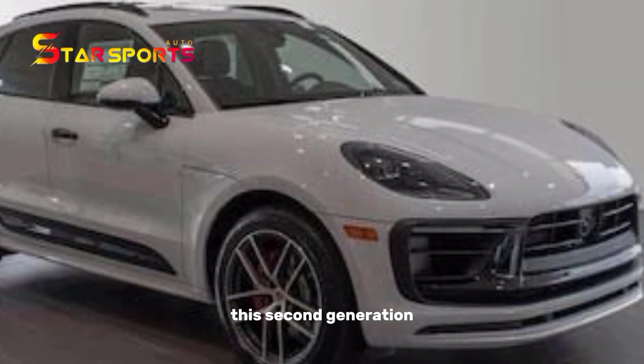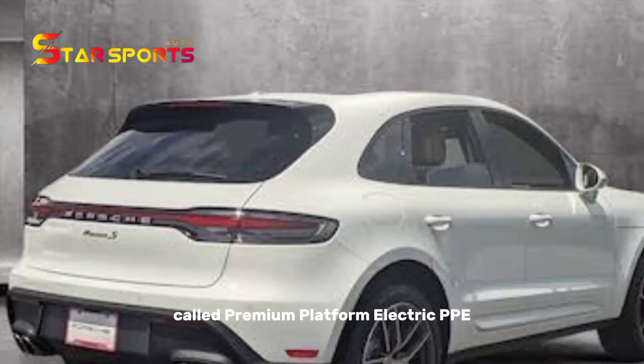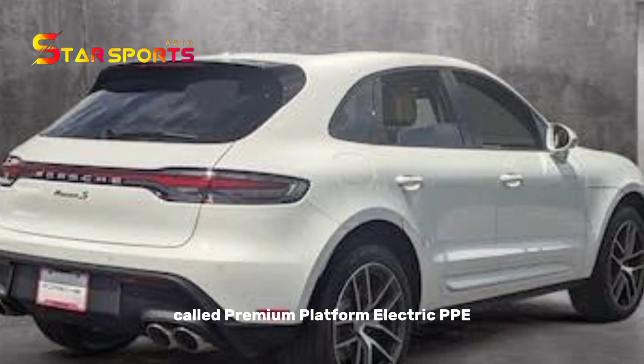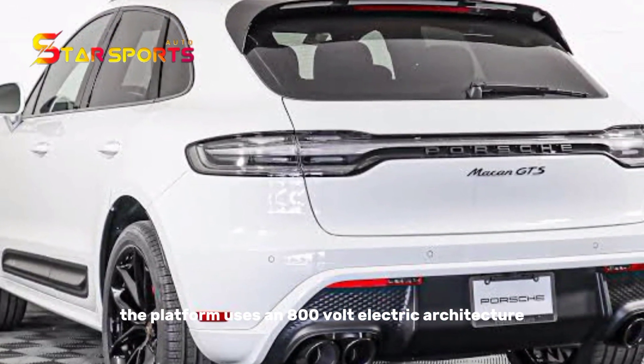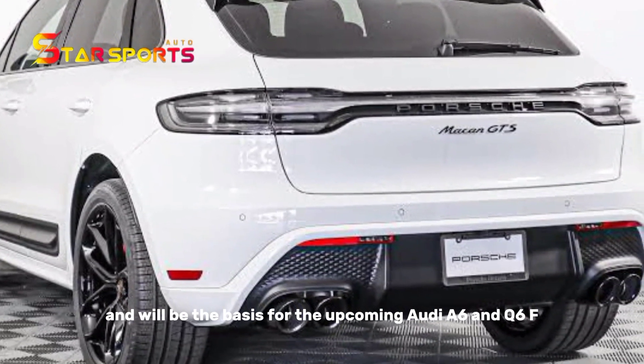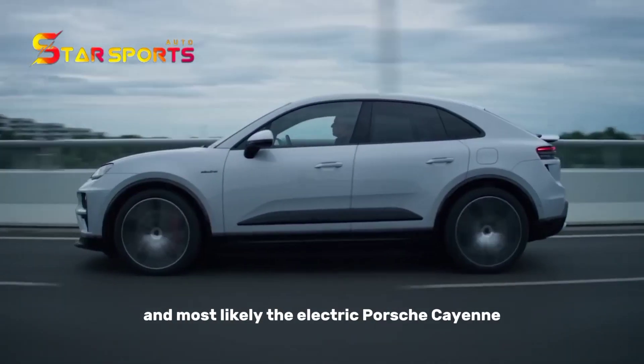This second generation Macan uses a platform developed with Audi, called the Premium Platform Electric, or PPE. The platform uses an 800-volt electric architecture and will be the basis for the upcoming Audi A6 and Q6, and most likely the electric Porsche Cayenne.